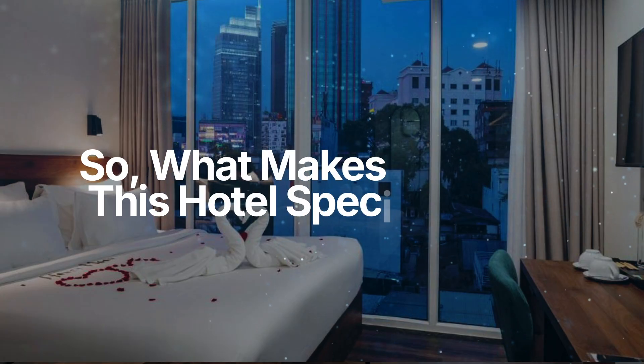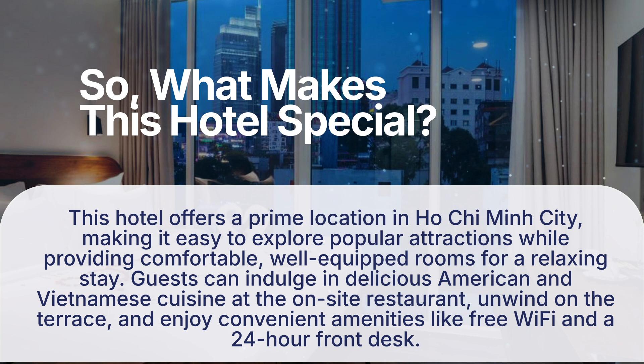So, what makes this hotel special? This hotel offers a prime location in Ho Chi Minh City, making it easy to explore popular attractions while providing comfortable, well-equipped rooms for a relaxing stay. Guests can indulge in delicious American and Vietnamese cuisine at the on-site restaurant, unwind on the terrace, and enjoy convenient amenities like free Wi-Fi and a 24-hour front desk.